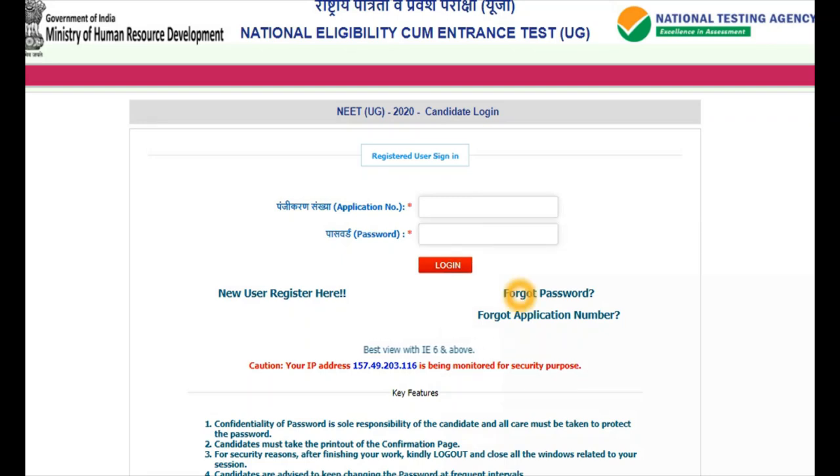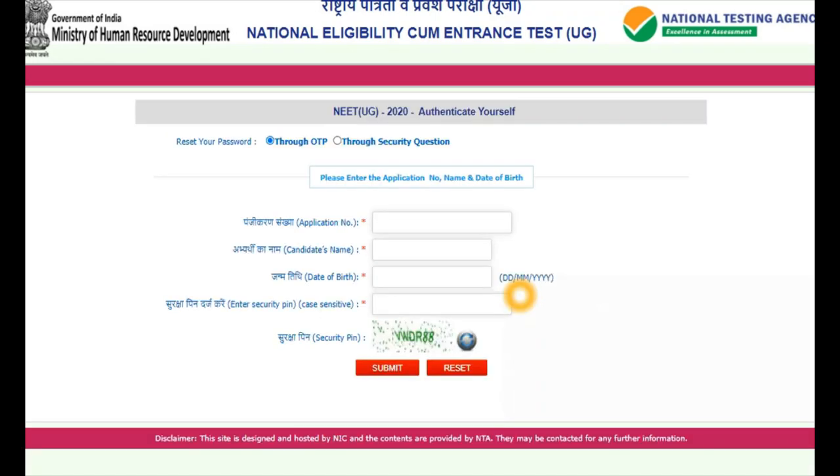You can click on 'Forgot Password.' Once you click on that, it will ask for details. You can change your password through OTP or through security questions which were asked while applying the application. Here, to change through OTP, it will ask for your application number from the confirmation page, your candidate name, date of birth in terms of date, month and year, and a case-sensitive security pin shown below. Once you give and submit, it will trigger an OTP to your registered mobile number. Enter that OTP and submit. It will then ask for a new password. Once you give the new password, you can change the password.